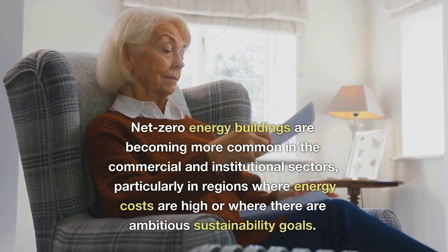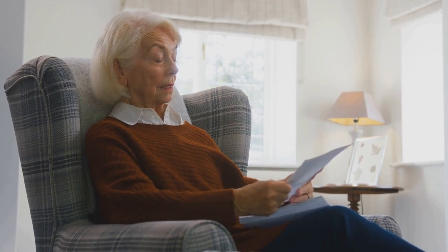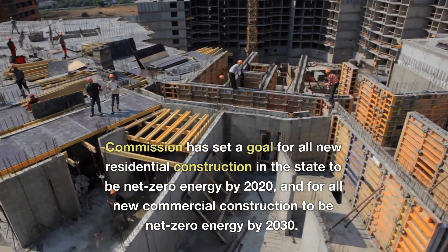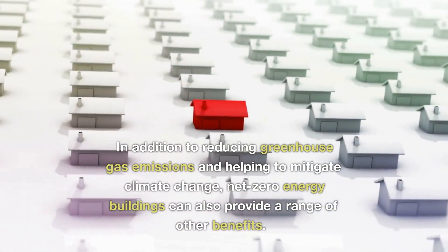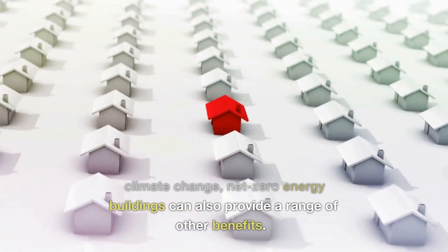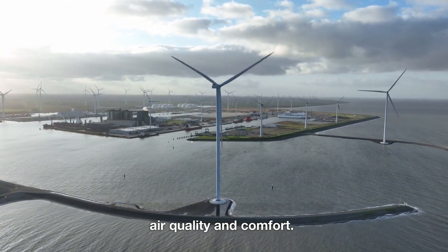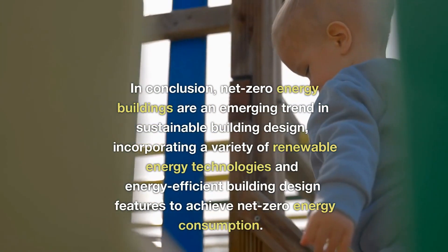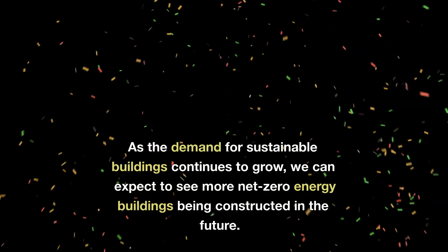Net-zero energy buildings are becoming more common in the commercial and institutional sectors, particularly where energy costs are high or sustainability goals are ambitious. For example, the California Energy Commission has set a goal for all new residential construction to be net-zero energy by 2020, and all new commercial construction to be net-zero energy by 2030. In addition to reducing greenhouse gas emissions, net-zero energy buildings can provide lower energy costs, increased energy independence, and improved indoor air quality and comfort. As the demand for sustainable buildings continues to grow, we can expect to see more net-zero energy buildings constructed in the future.